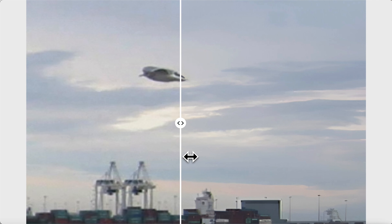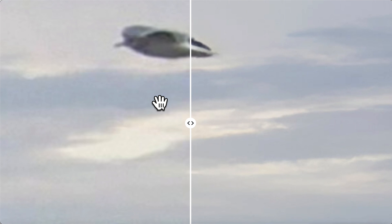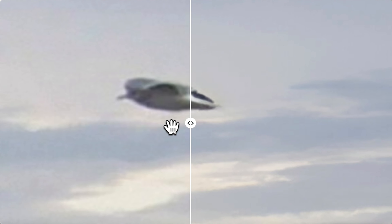Hey guys, this is Scott. Welcome back. We have AI on the right, normal on the left. And this was taken November 25th, 2005 in Vancouver Island, British Columbia, Canada.